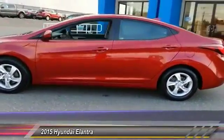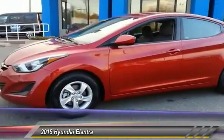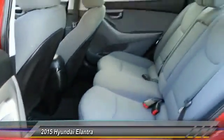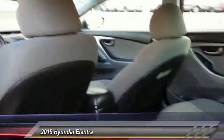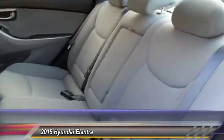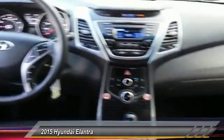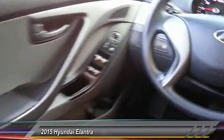This vehicle has less than 45,000 miles. Here are some of this vehicle's great options: stability control, keyless entry, anti-lock braking system, traction control, adjustable steering wheel, driver airbag, power steering, aluminum wheels, cruise control, and four-wheel disc brakes.